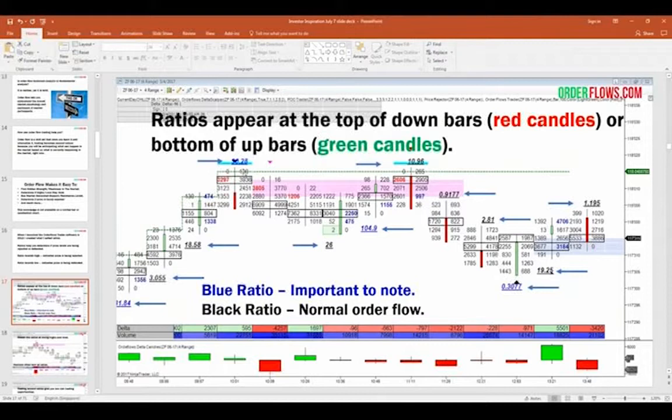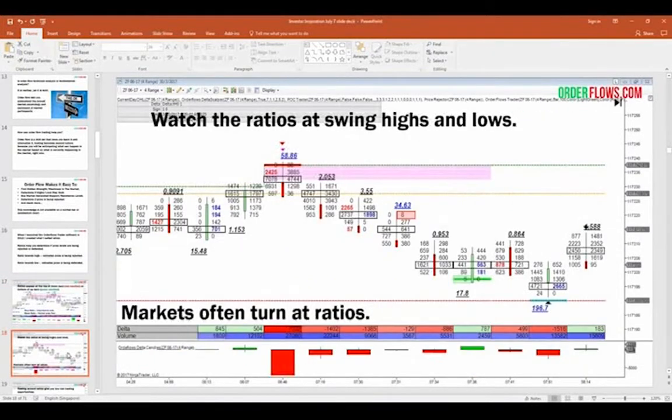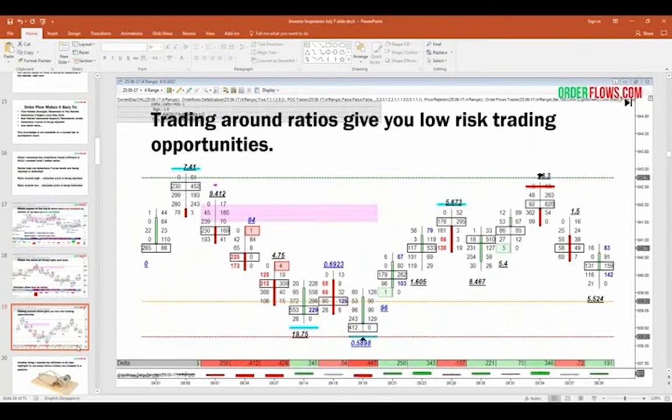A blue ratio tells you to pay attention — it's going to indicate price rejection or price support. So you get price rejection at a high, come off to a level of price support, and the market moves back up. When you hit a swing high or swing low, you want to ask: is there price acceptance or price rejection? If there's price rejection, the market will often come off from the high. Here's an example: from the high of the day you sell off almost to the low, then you get signs of price rejection in the order flow and the market starts to move up.